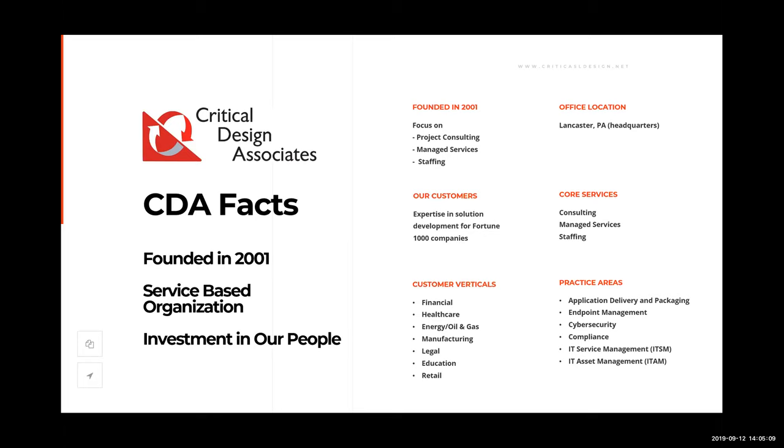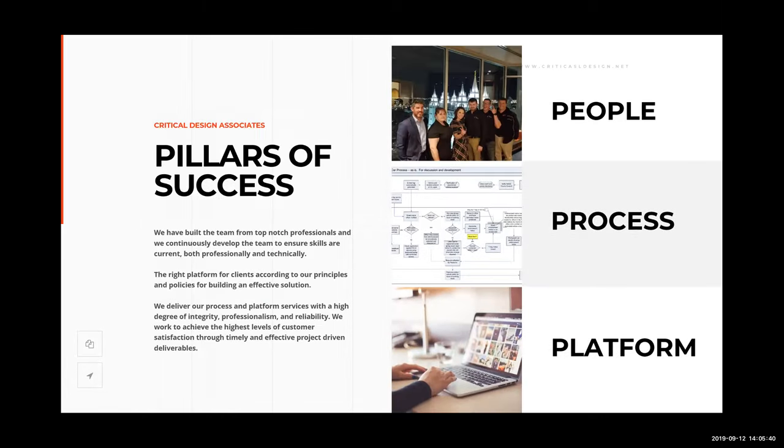We're a service-based organization. Groups similar to ours might have 25 people with 20 salespeople and five engineers. At Critical Design Associates, it's the exact opposite — we have 20 engineers and five support people. Our clients really appreciate that because we are so focused on the professional services end, and we invest heavily in our people.